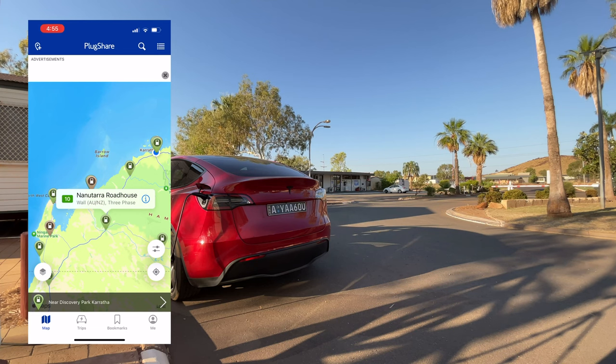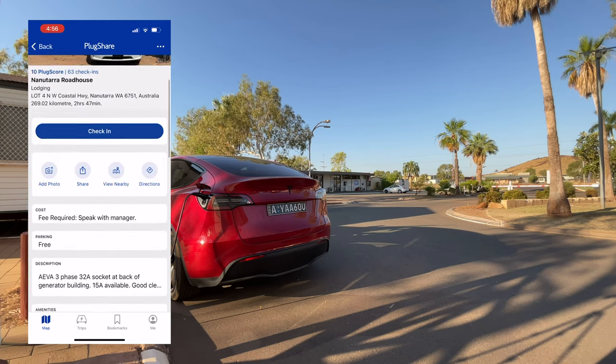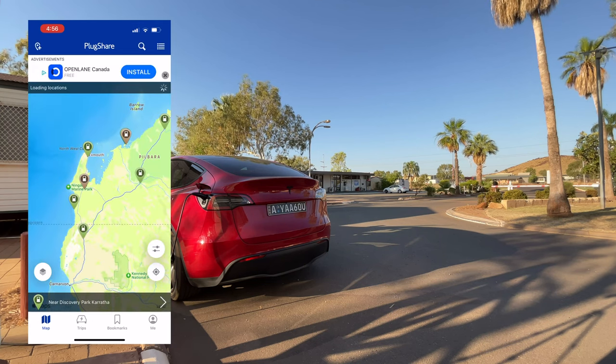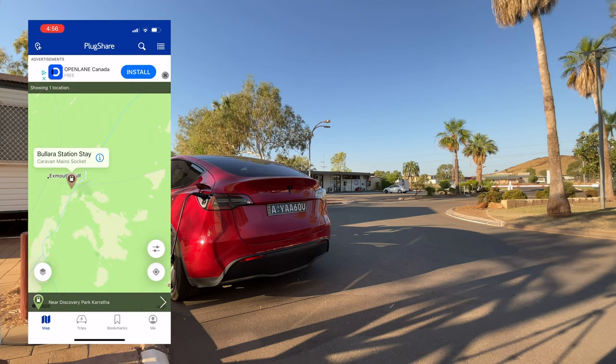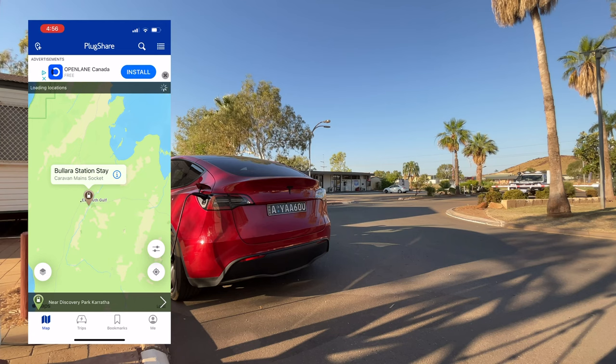If the three-phase is not working or somebody else is using it, we'll have to revert to trickle charging and we could be there eight or nine hours, which will really blow out our day. The other thing before starting a trip is to check the check-ins at the location to make sure somebody has been there recently. It looks like Harold was there a few weeks ago, so hopefully it's working tomorrow. The backup plan if the three-phase is out is to use the powered sites. Then it's on to Exmouth — about 280 ks from Nanutara — but if the range looks marginal, we'll stop at Ballara Station Stay for a trickle charge top-up as our Plan C.